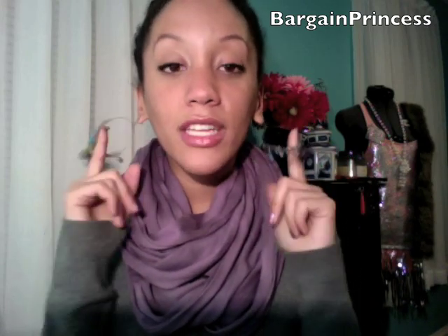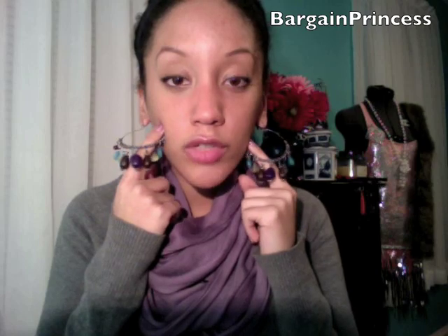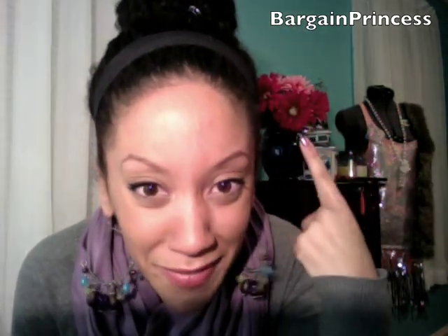I am wearing these kohl earrings that I showed you in my latest jewelry haul. As for the hair, I have my hair up in a very high bun, and I'm rocking my hair gems — super cute, love those things. As for the bottom half, I'm wearing my black ankle leggings that I got from Forever 21.